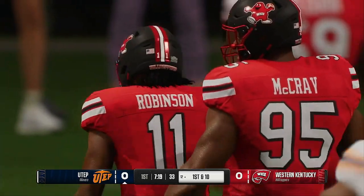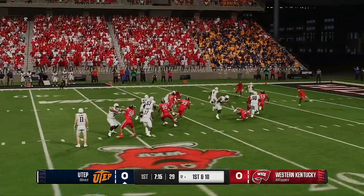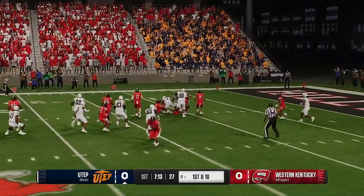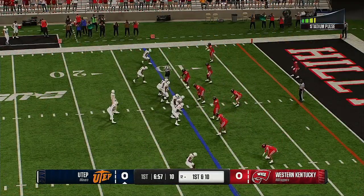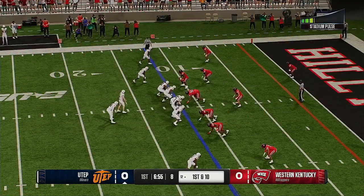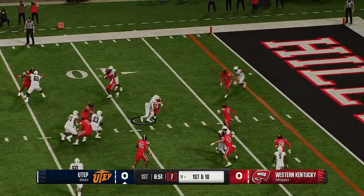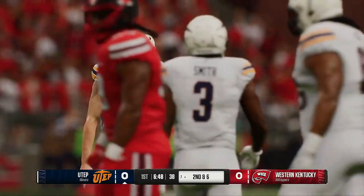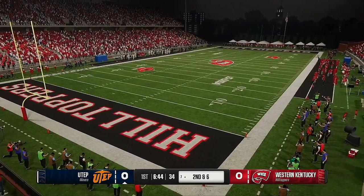You ain't getting by all these guys right up the middle unless your offensive line, tight ends, and everybody is putting in the work up front and committing to blocking. The running back does a great job finding the hole and exploding through — what a nice, big, huge gain. If I'm the OC, let's call that one again. They'll pick up four on the next carry, second and six coming up.